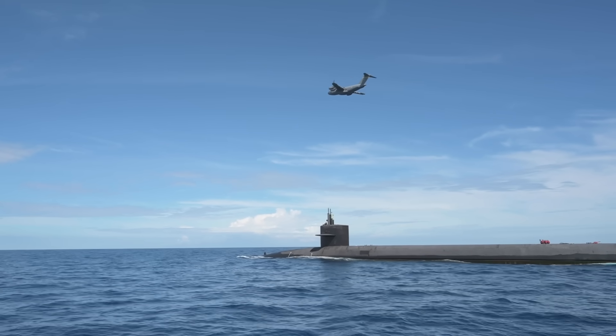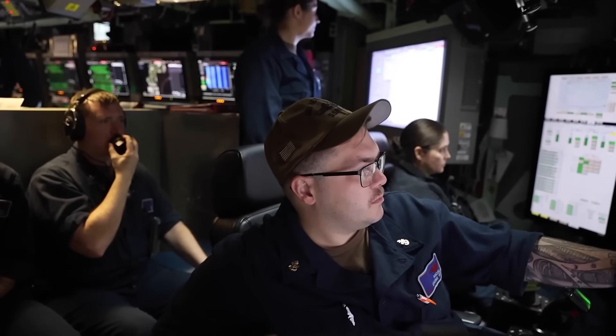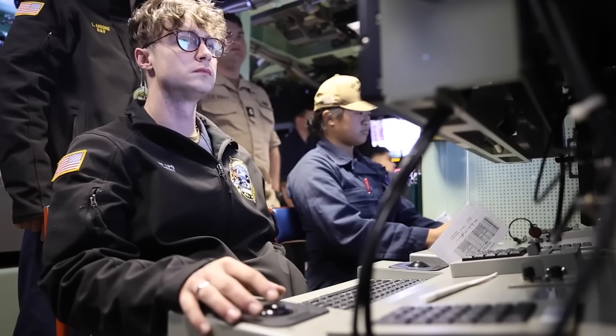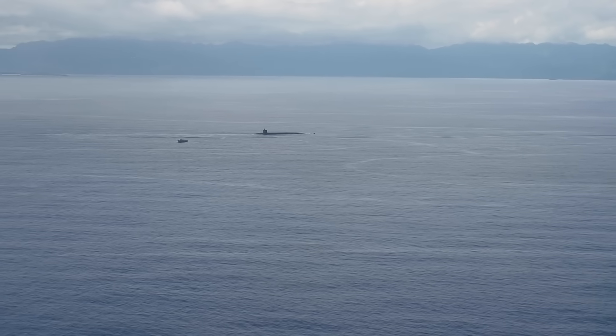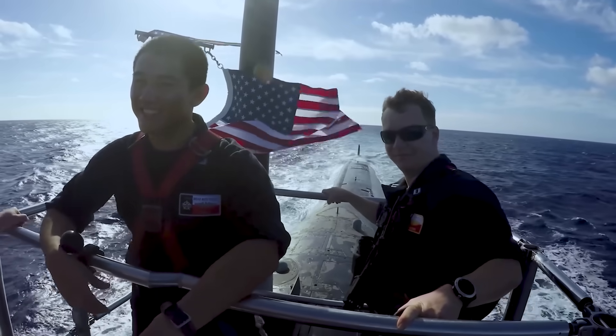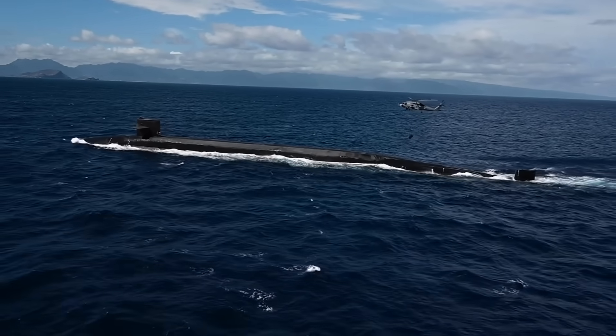The implications of this test were much more than the US military being able to Amazon Prime a submarine. Subs can stay on station longer, operate in areas without friendly ports, and receive critical supplies without compromising their position. The most survivable leg of America's nuclear triad just got even more capable.